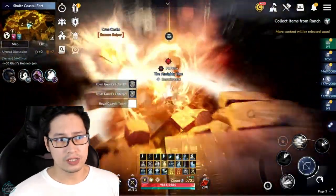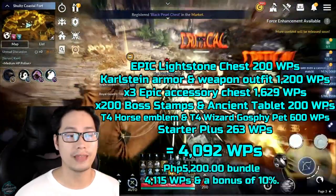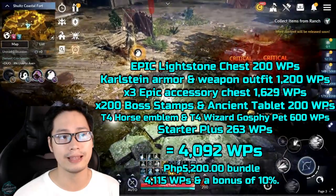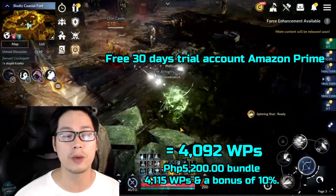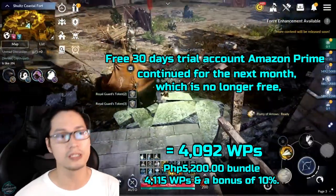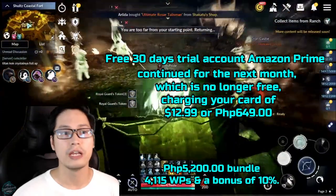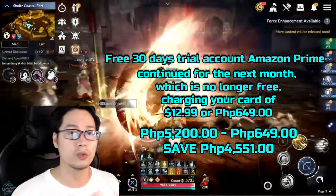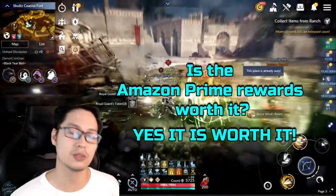The total cost is 4,092 white pearls, which you can buy in the cash shop for the 5,200 peso bundle, giving you 4,150 white pearls and a bonus of 10% white pearls. So, assuming you registered for a free 30-day trial account with Amazon Prime and continued for the next month — charging your card $12.99 or 649 pesos — you can save up to 4,551 pesos. Is the Amazon Prime Rewards worth it? Yes, it is worth it for me.